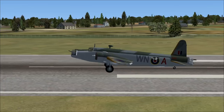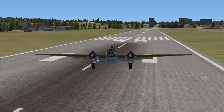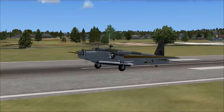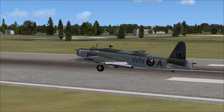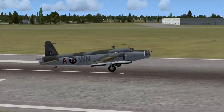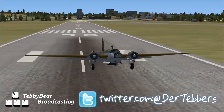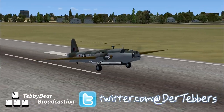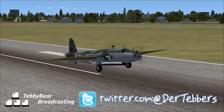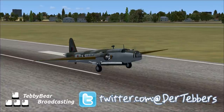We live to fight another day in our Vickers Wellington. This is a really nice-looking aircraft — I definitely would recommend it if you want a World War II twin-engine. This one is really nice-looking inside and out. Check it out, link is in the description as always. I've been Derek Tebbers, this has been your Flight Simulator X-Plane spotlight — the Vickers Wellington, which we landed without incident. Until next time. It's an amazing plane, get it, put it in your hangar.